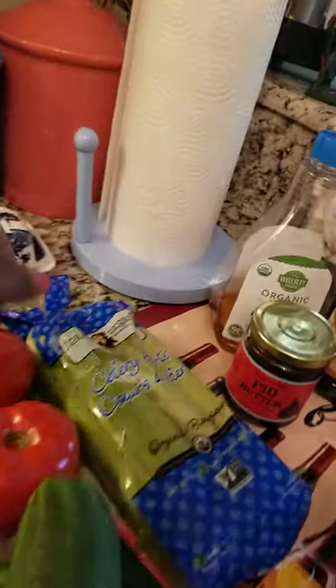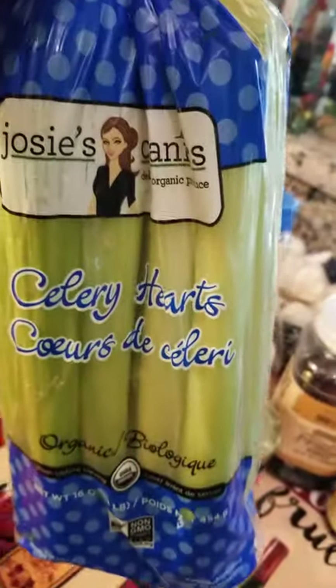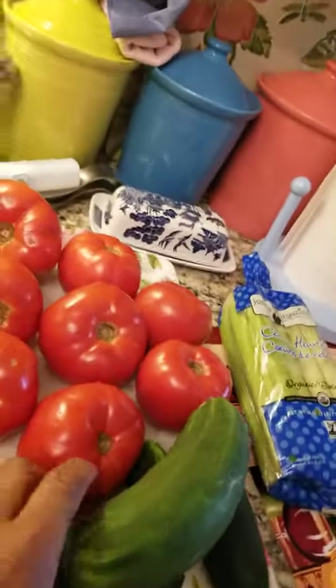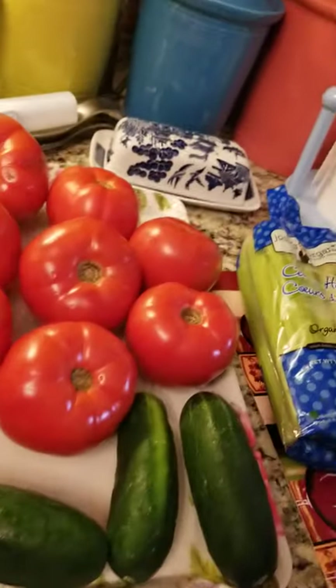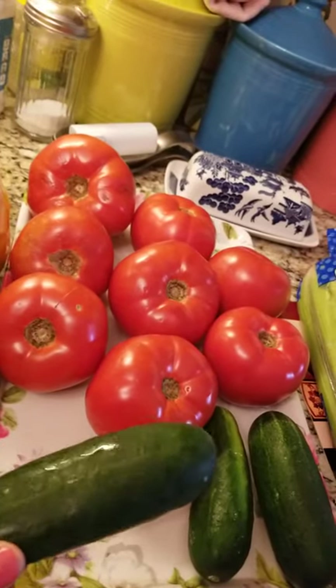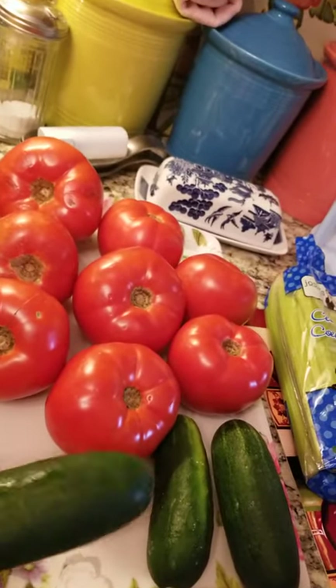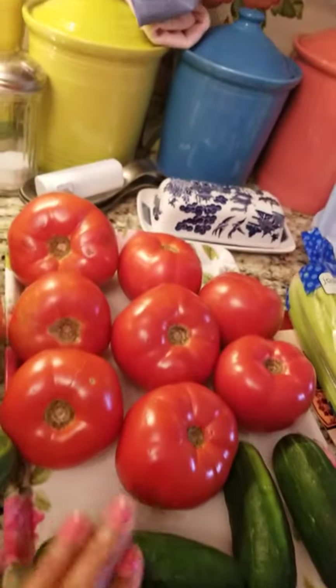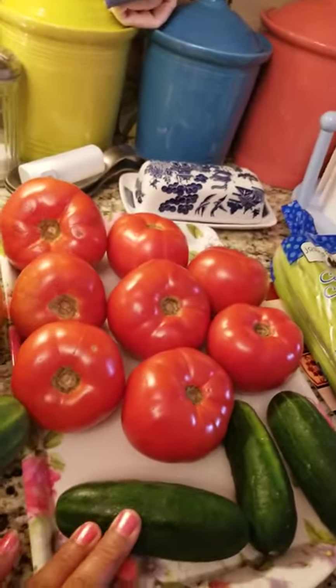I also bought a pack of organic celery. I only like the celery hearts, the organic ones. And these are the Kirby cucumbers. I enjoy the Kirby cucumbers more than the regular English cucumbers because the Kirby ones have very little seeds and, to me, they taste more cucumber-ish. They're less water — more concentrated flavor.